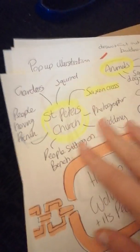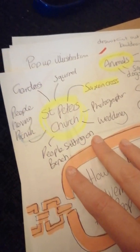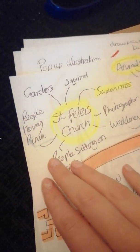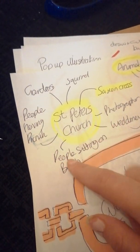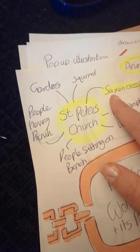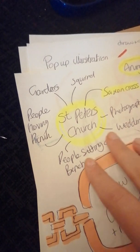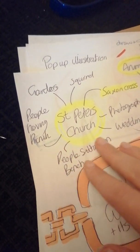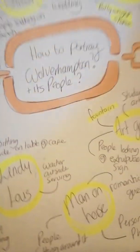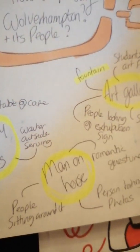And also St Peter's Church — it's so peaceful there when I walked through. I saw people just enjoying their time sitting on the benches. For there, perhaps I would also do the fountain with somebody making a wish, and people sitting on the benches just relaxing and enjoying the history and the beautiful gardens. Those were my initial ideas for the different sites. The next thing I had to think about was how I'm going to showcase it.